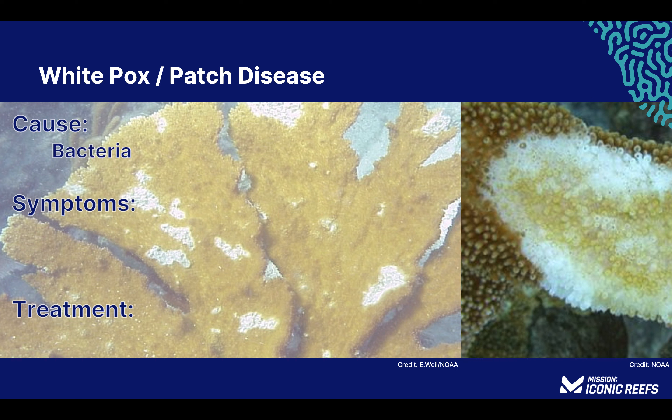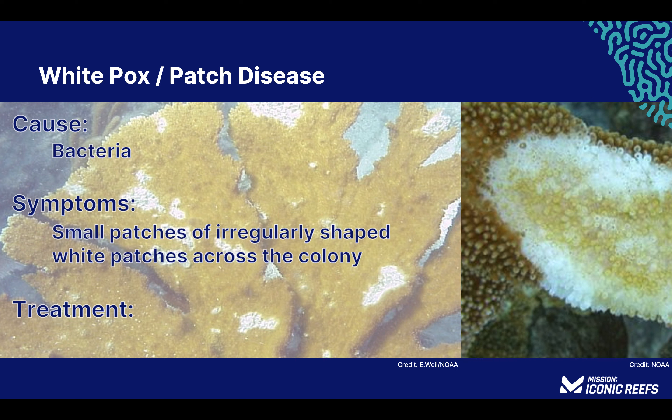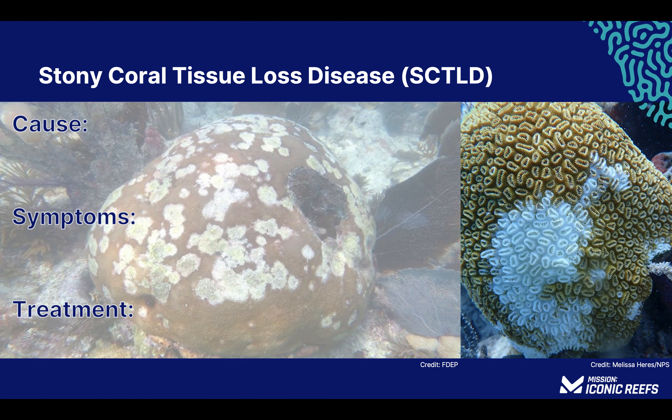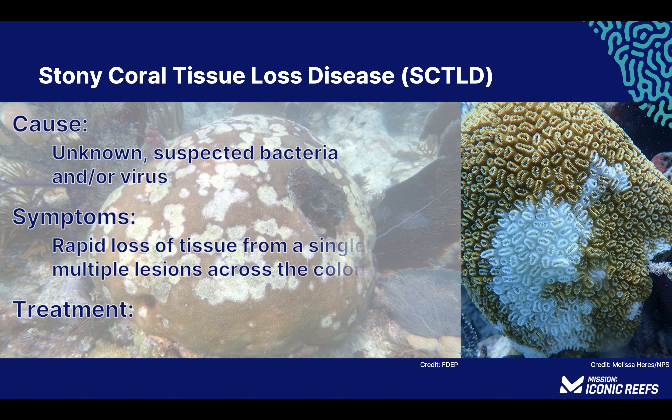White pox disease is a bacterial infection identified by irregularly shaped lesions that appear across the coral colony, spreading rapidly. Research suggests the initial outbreak was caused by a bacteria found in human waste. As a bacterial infection, local application of antibiotic is used to stop the spread. Stony coral tissue loss disease is thought to be caused by a combination of bacteria and viruses, though it is still under investigation. It is identified by rapidly expanding lesions that spread across the colony until no living tissue remains. Treatment involves local application of antibiotics.